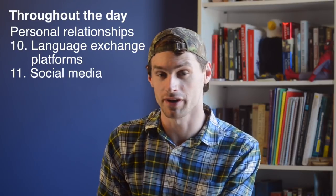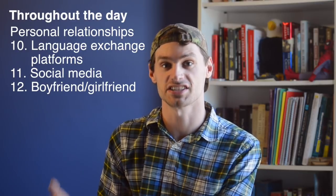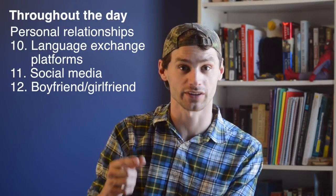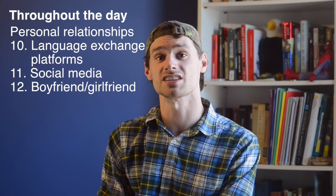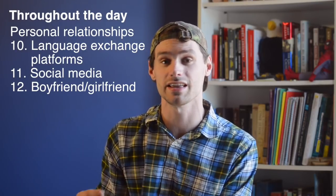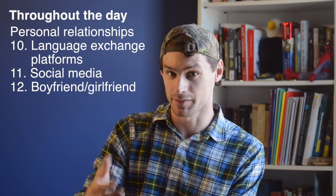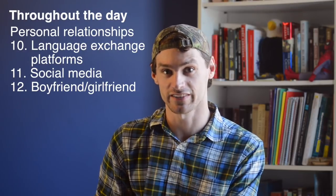This next tip might be a little controversial, but if you can find a boyfriend or girlfriend that speaks your target language — and especially if this is someone that doesn't speak your native language — then you are golden, because this is somebody you're going to want to talk to every day. You'll want to message them, Skype with them, and you won't have to force yourself to practice. I'm not saying you should start dating someone just to use them for language practice, but it is going to be a big help.